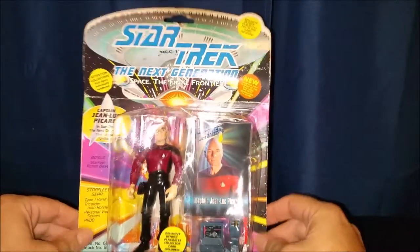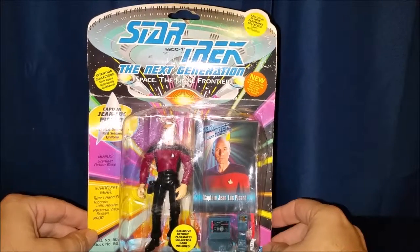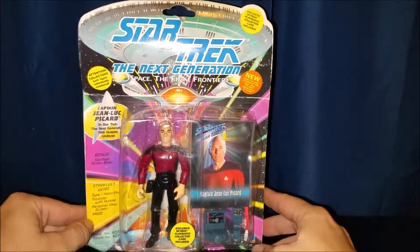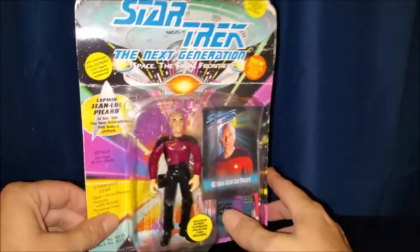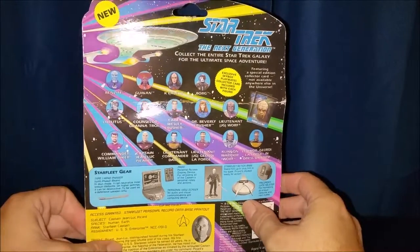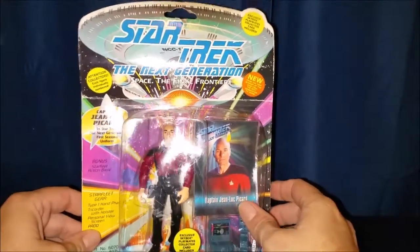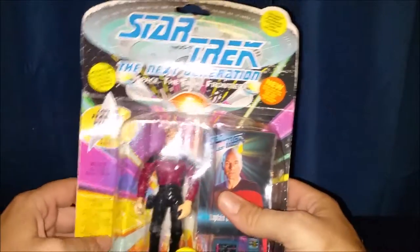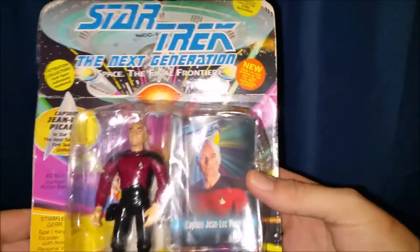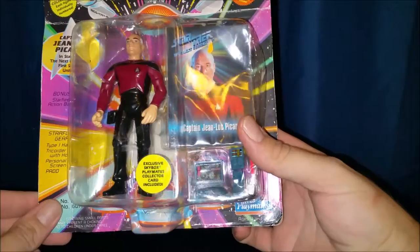Welcome to the first episode of Operation Toy Rescue. Here we have a Star Trek: The Next Generation Captain Jean-Luc Picard action figure that I found at Zia Records. This is originally from 1993 and it's been kept new in the box ever since then. He's been trapped in here so we're going to get him out. Let's take a look at the packaging for a minute. It was originally from Playmates.